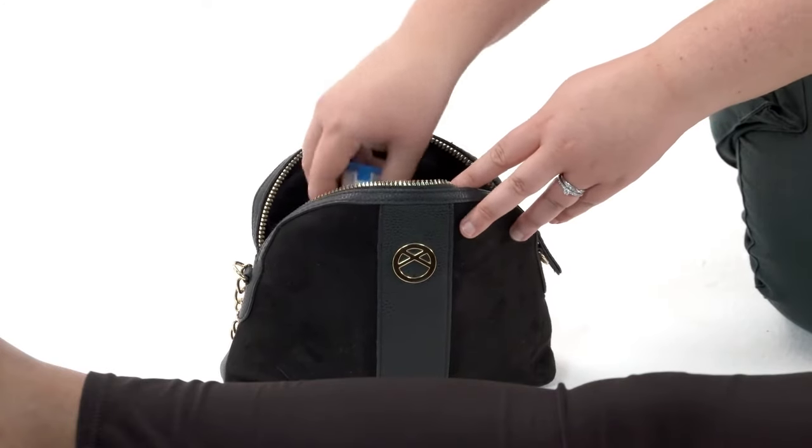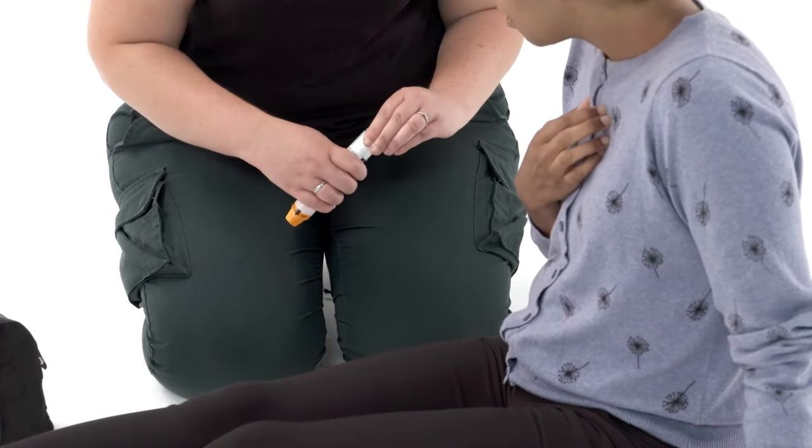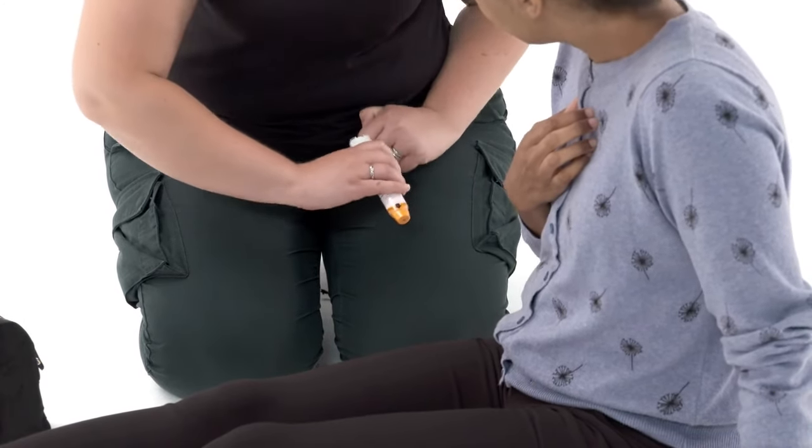Check whether the casualty is carrying their own medication, such as an auto-injector. If they are and you've been trained to do so, you can help them to administer it.